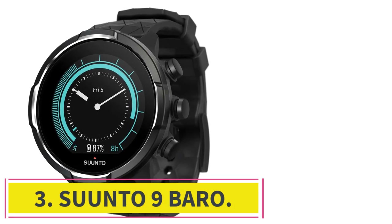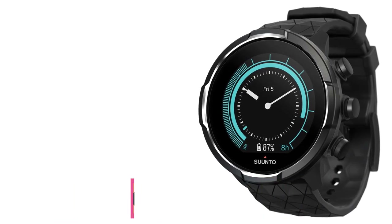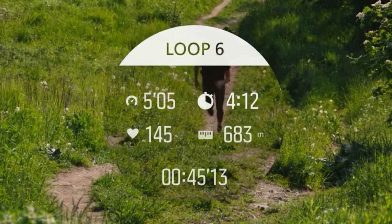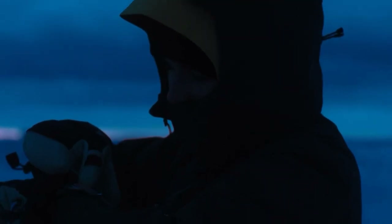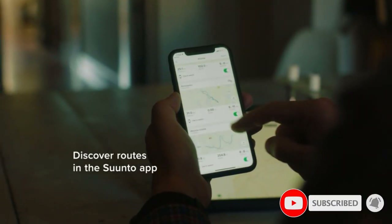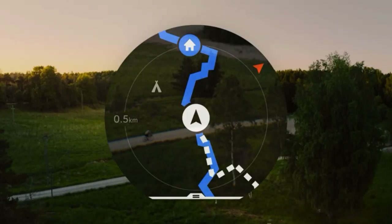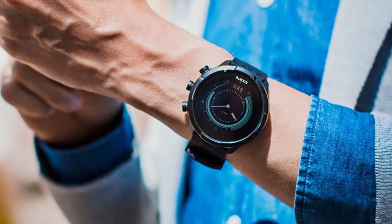At number 3: the Suunto 9 Baro. This feature-packed watch has astounding battery life managed by three preset power management modes. Performance mode has the most accurate GPS but uses the most juice — the watch ran for longer than the 25 hours Suunto claims. Ultra mode dims the screen, turns off features such as wrist-based heart rate and Bluetooth, and sacrifices some GPS accuracy to power workouts for a claimed 120 hours. It gives real-time notifications on remaining power, which allowed us to change modes on the go to avoid running out of juice before the end of long rides.